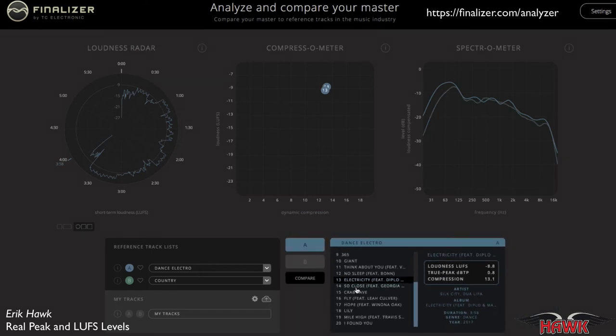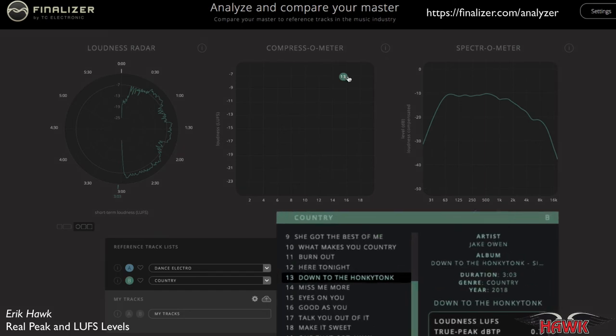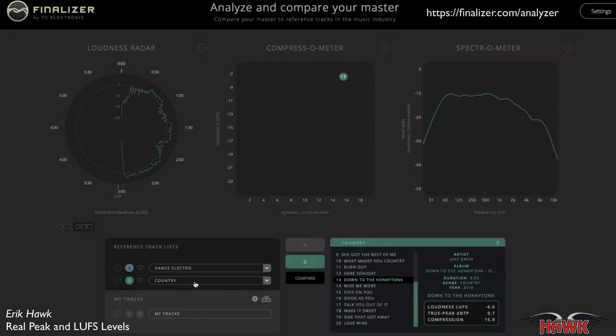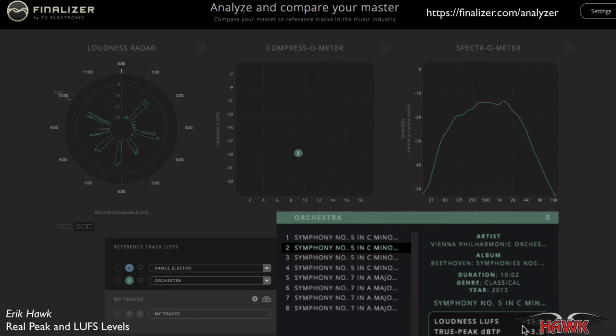If we scoot over here to country and look at a really hot country song — number 13 — it's loud, but not as loud as the EDM song: minus 6.6 on the LUFS and a dB true peak of 0.7. And let's check out orchestra — look at orchestra all the way down here. Using a middle-of-the-road orchestra entry, we see an LUFS of minus 19 and a true peak of minus 3.5. So that's significantly quieter. You can sign up for the Finalizer website and load up your own songs to see how your master compares to other songs in your genre.